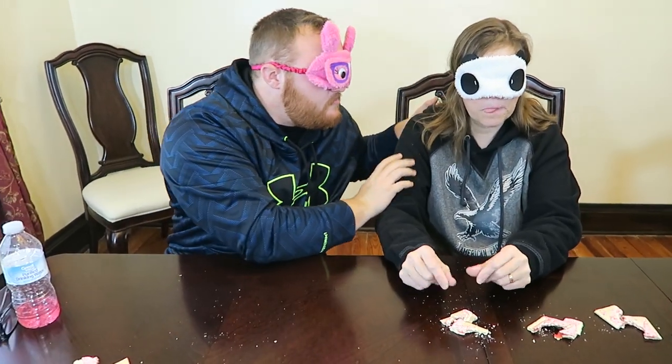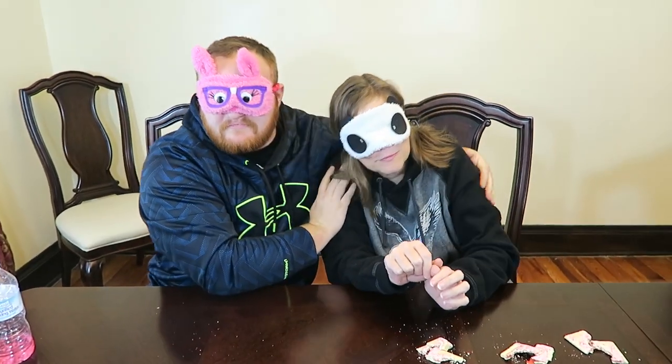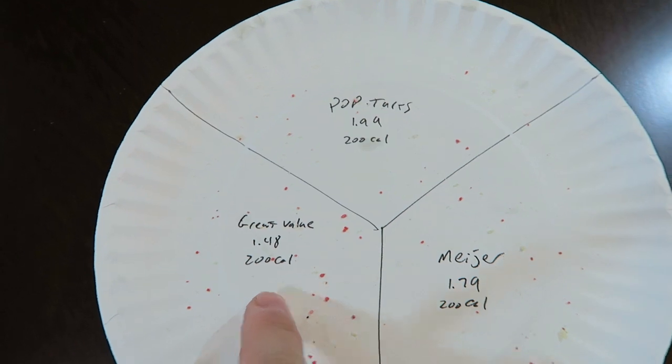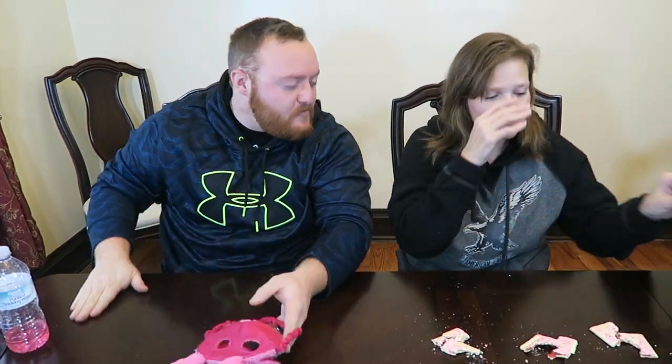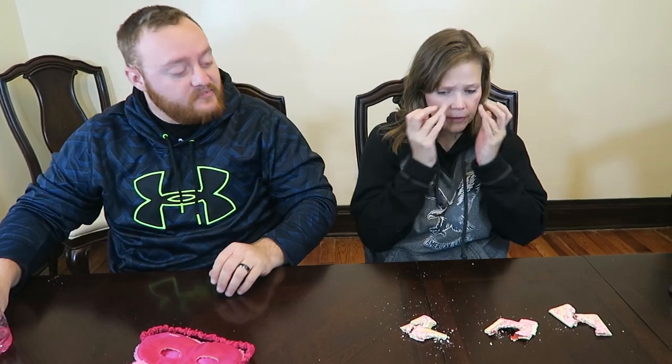So out of those, hold up a finger for which one you like the least. Okay, you disagree. That one sucked — Tammy says that one, and Andrew said that one. Which one did you like the most? Okay, you both agree on that one. And that one is — you can take them off — that was the Pop-Tarts brand. Number two is Pop-Tarts, but you disagreed on Great Value and Meijer.